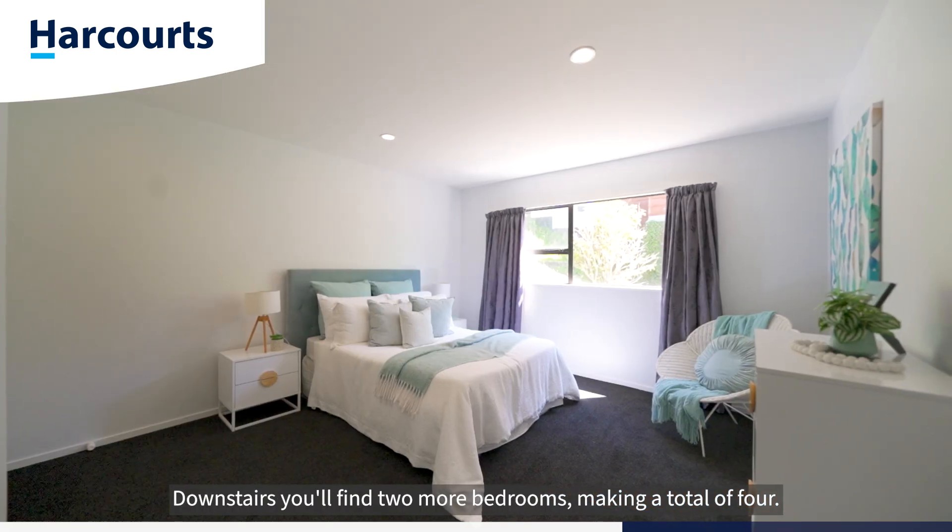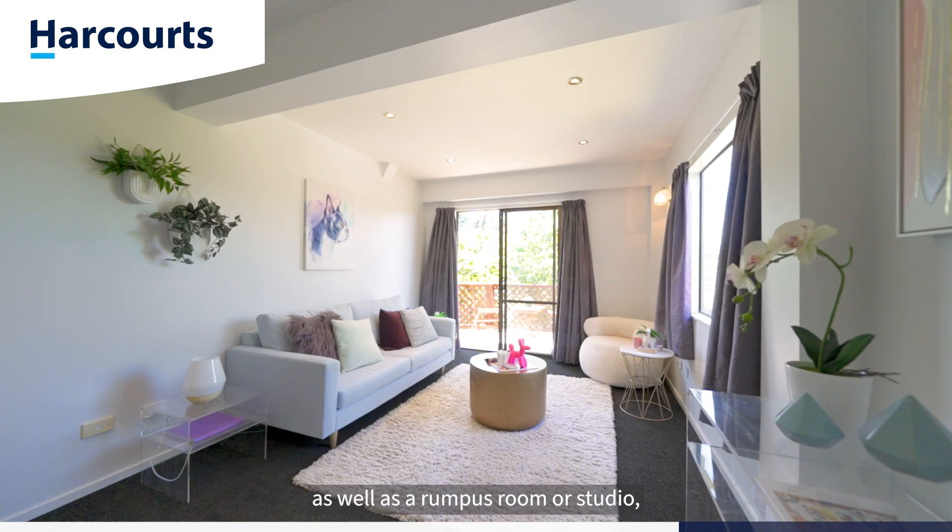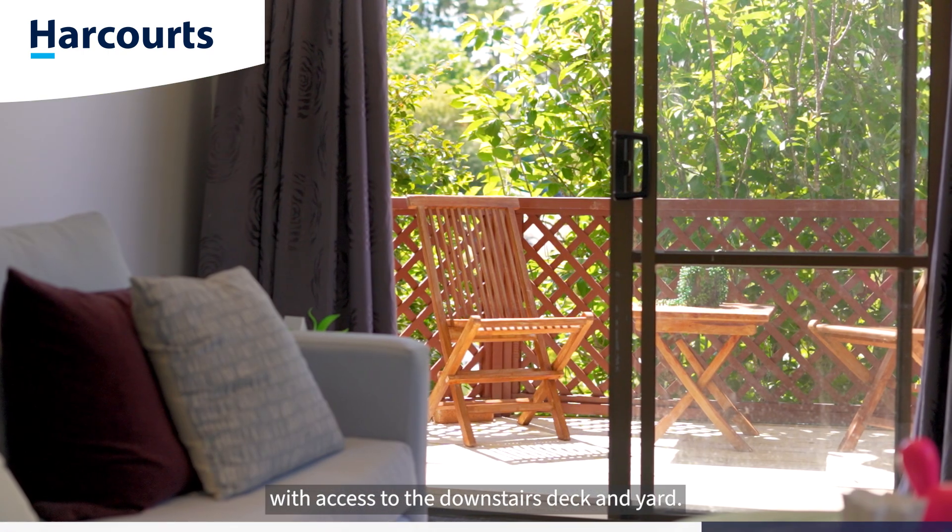Downstairs you'll find two more bedrooms, making a total of four, another bathroom and a large laundry, as well as a rumpus room or studio with access to the downstairs deck and yard.